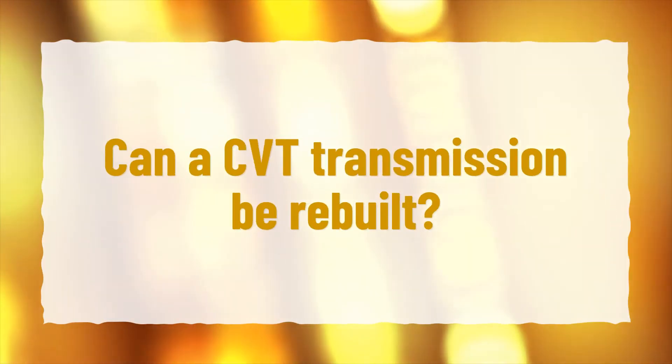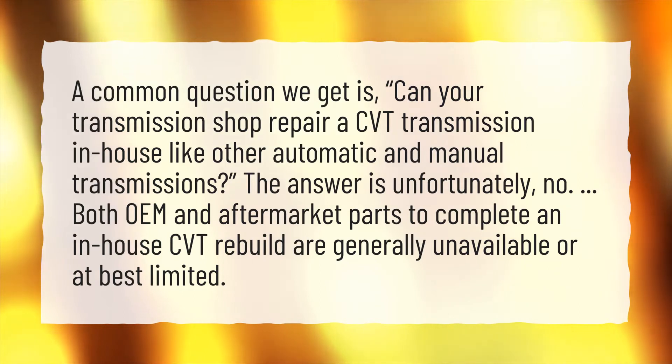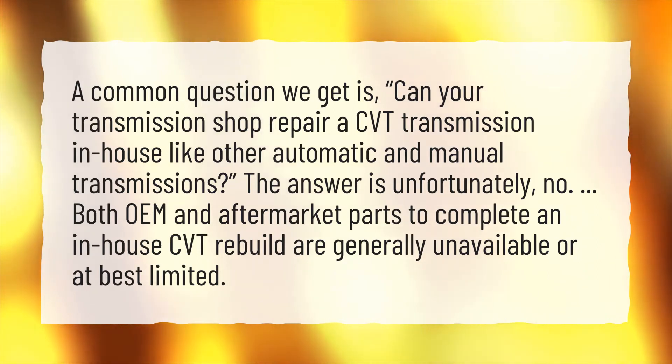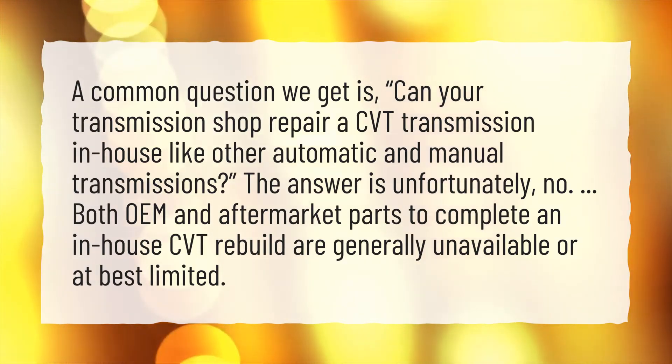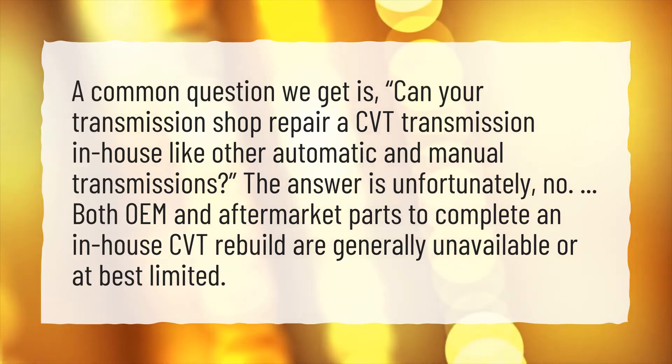Can a CVT transmission be rebuilt? A common question we get is, can your transmission shop repair a CVT transmission in-house like other automatic and manual transmissions? The answer is unfortunately no. Both OEM and aftermarket parts to complete an in-house CVT rebuild are generally unavailable or at best limited.